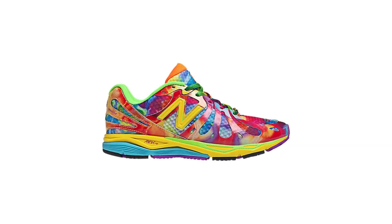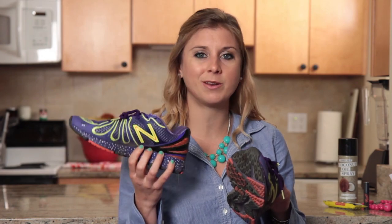So cute, so colorful — I think you guys are going to love them. So if you're in the market for a new pair of running shoes, check out the New Balance 890s if you have a neutral gait or you need a little bit of added support.